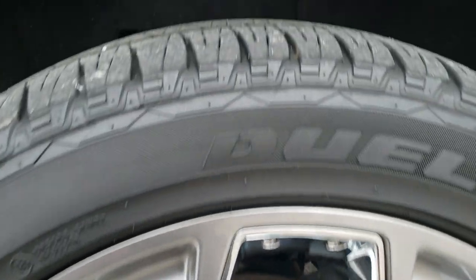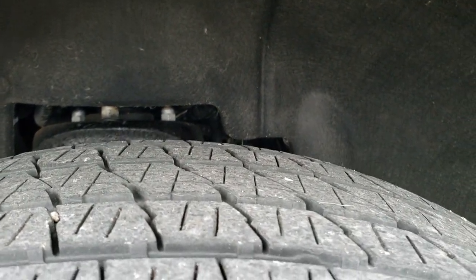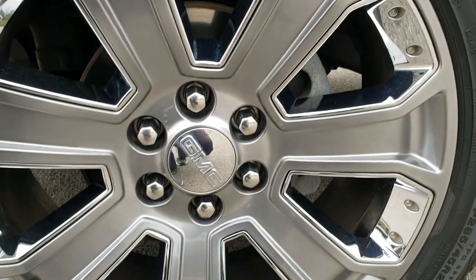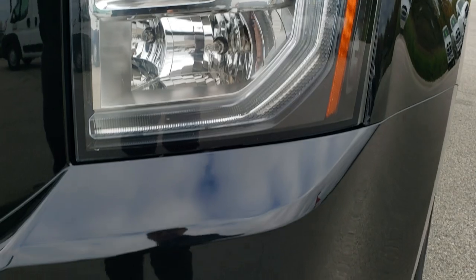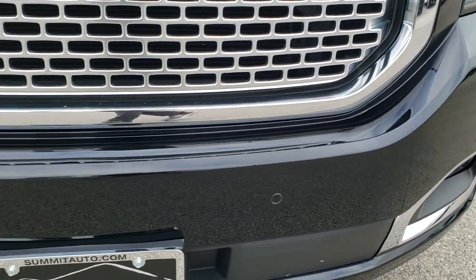Bridgestone Dueler 285-45 R22 tires with right around 50-60% of the tread left on them. Comes with the 22 inch painted alloy rims with the chrome pockets. Didn't see any dents or dings on that fender. Has the HID headlamps, the LED running lights, the factory fog lights, and the front bumper parking sensors.